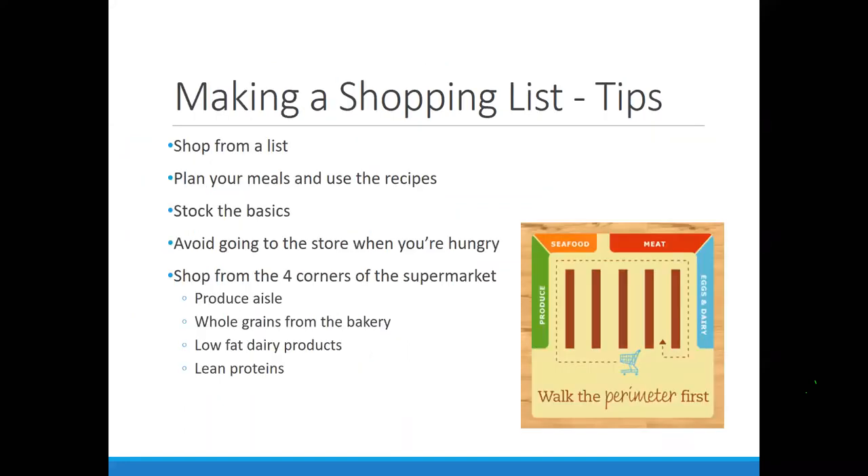When we go to the grocery store, always start with the list. Try to plan your meals around the foods you have. Stock up on the basics — non-perishable items that are easy to work around. Don't go when you're hungry, and try not to go with a lot of people and kids, because they tend to throw different things in the cart. Really try to think about having that plan in place before you go.